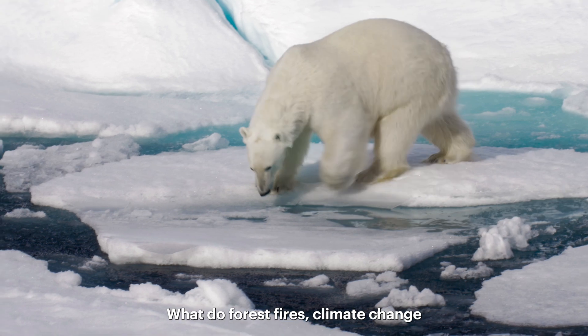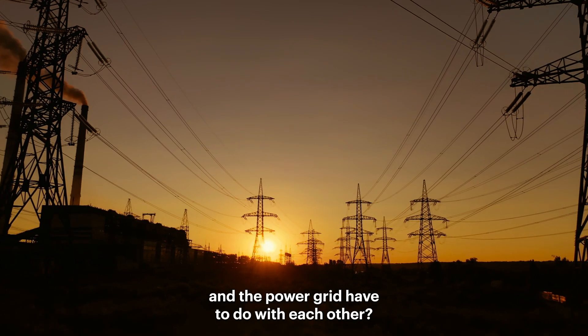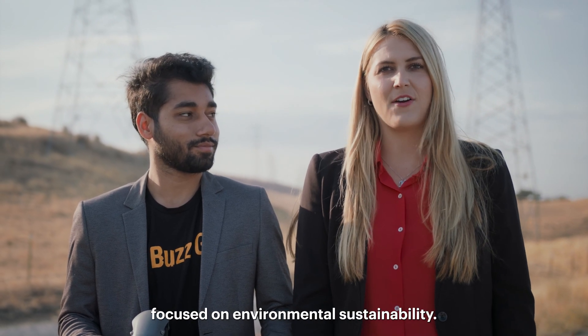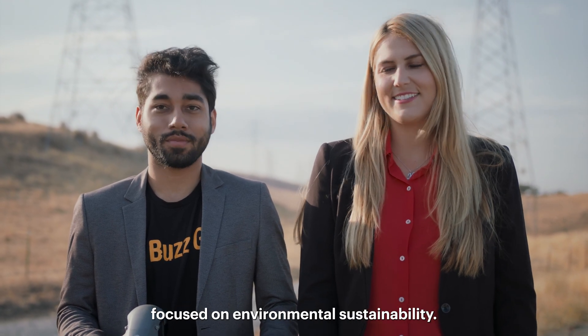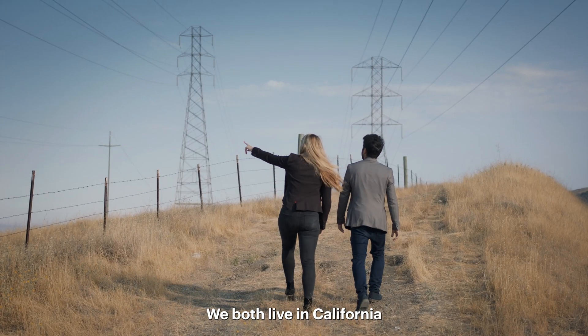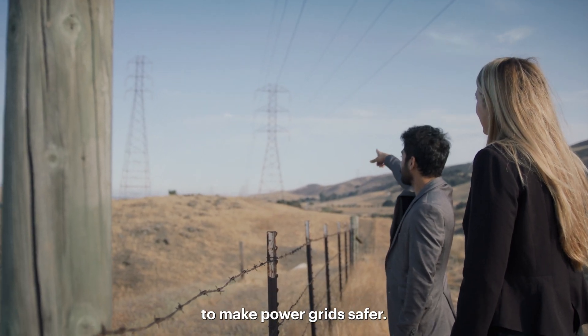What do forest fires, climate change, and the power grid have to do with each other? A lot, actually. Hi, I'm Caitlin, a social entrepreneur focused on environmental sustainability. And I'm Vic, an engineer who works with drones and artificial intelligence. We both live in California and we're working to stop forest fires using AI to make power grids safer.